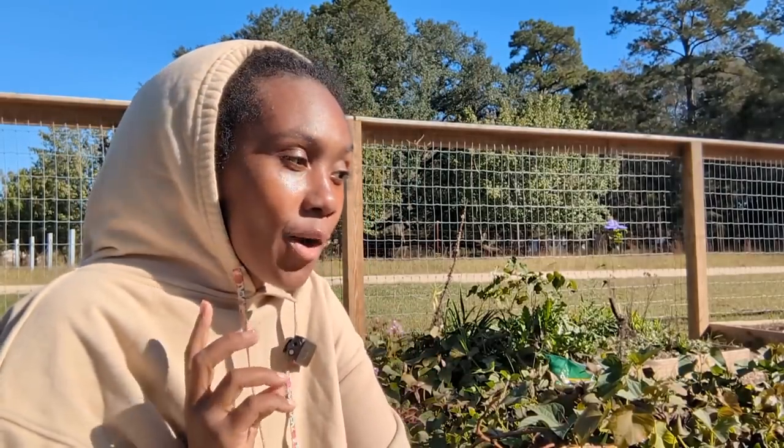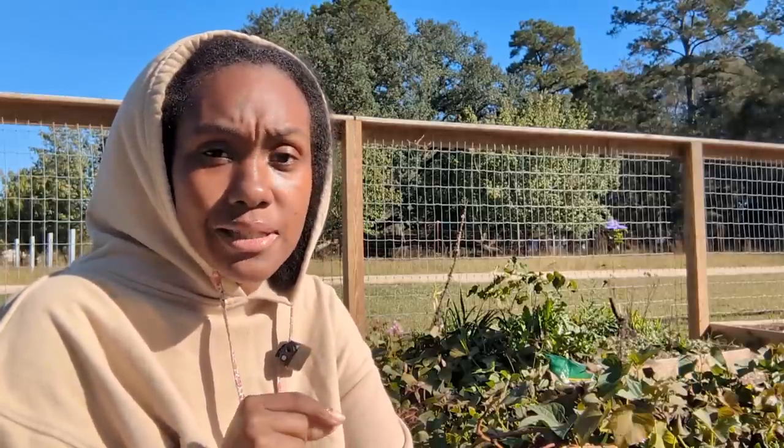What's up guys, Dom here from Faith Family Homestead. Today we are out in the garden. I am doing a voiceover for this first minute because I realized that I didn't turn on my mic.